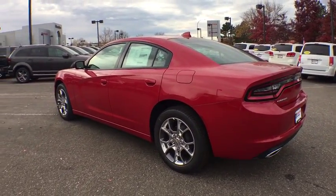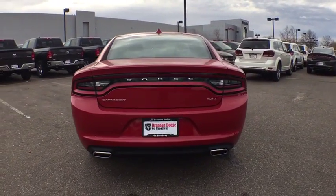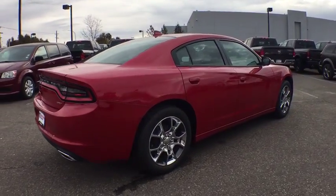Traction control, all-wheel drive, Bluetooth, automatic transmission, fog lamps, compass, heated driver seats, remote-powered door locks, power windows, trip computer.